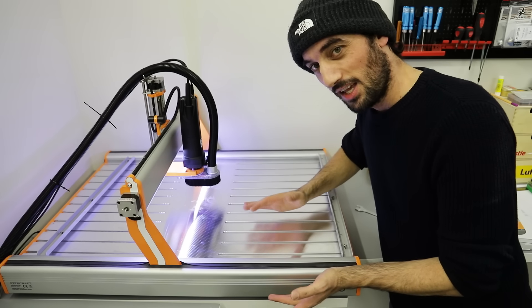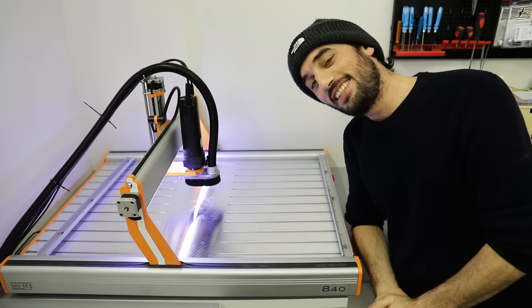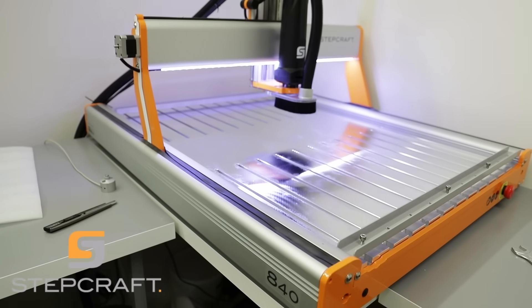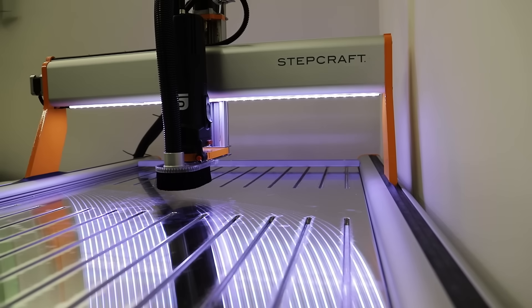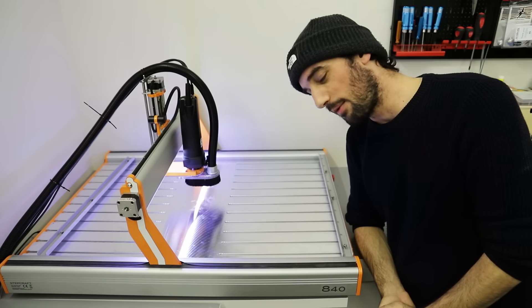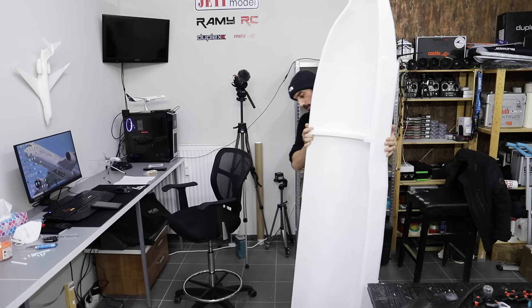Speaking of big projects, it's time to reveal my next project, but before that I have a new tool I'd like to show you. I got the CNC machine! I want to keep it clean and take care of it because it's so precious. This is the Stepcraft D840 — this machine is amazing and has so many features. I still have no idea how to operate it, so there's still so much to learn with the software. My next project will have most of its parts cut on this machine and I'm so excited.